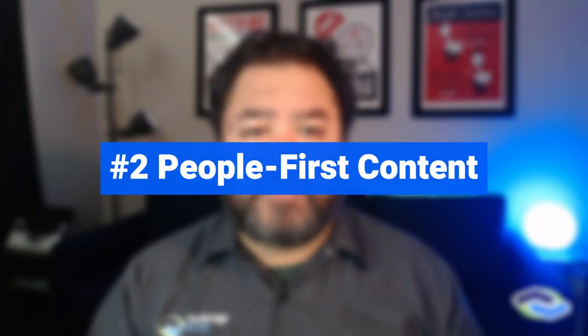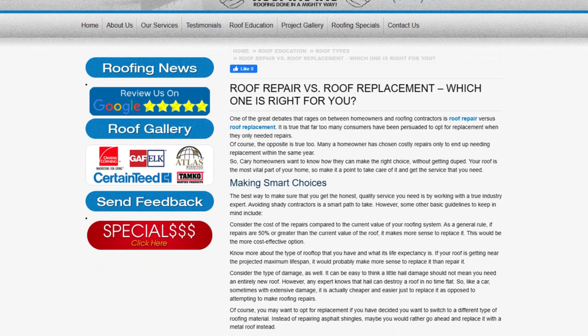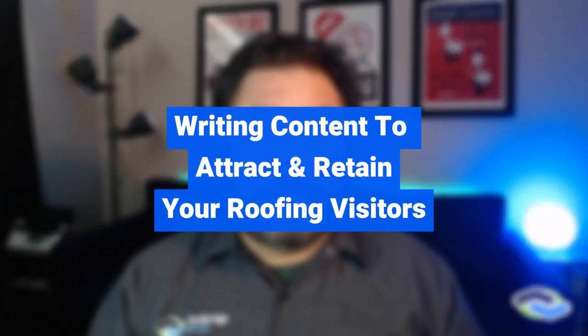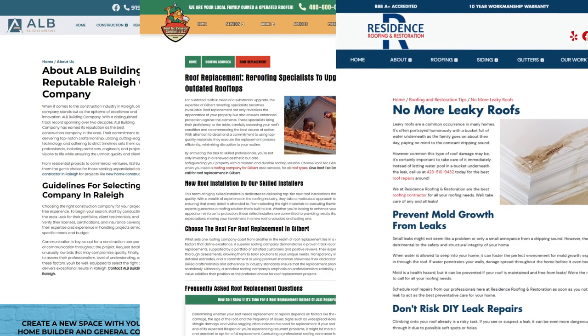Number two: people-first content for your roofing company's website. While images are very important for roofing companies and contractors, you still need to have the right written content. That means content that answers the questions homeowners and commercial property owners may have about using a roofing contractor. A roofing company's website should be informational and address the needs of potential customers — from about pages that highlight your company's history, to service pages that educate users, to blog articles that inform and entertain customers trying to better understand their property's roofing needs.